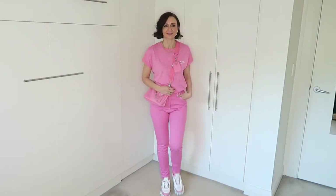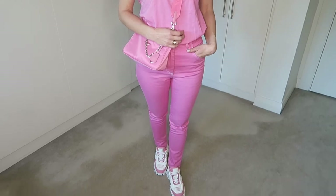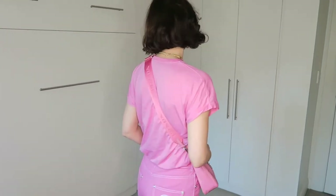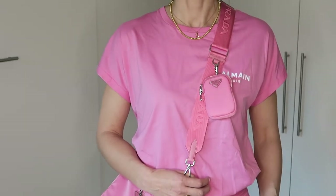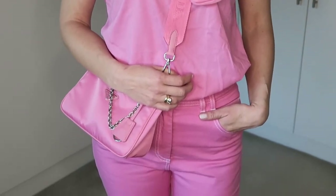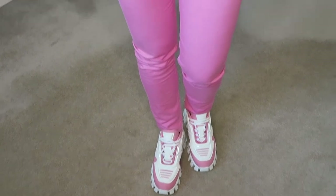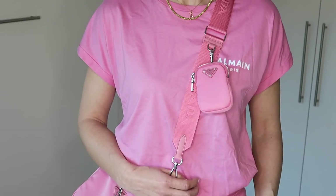Another casual look is composed of the Balmain denim pants and Balmain t-shirt with the Prada sneakers and Prada nylon shoulder bag re-edition worn crossbody. Both Balmain pieces are in French size 38 and from my experience they run true to size. For reference I am 172 centimeters tall. You can also swap the sneakers for simple white sneakers and any white bag would nicely complement this look.